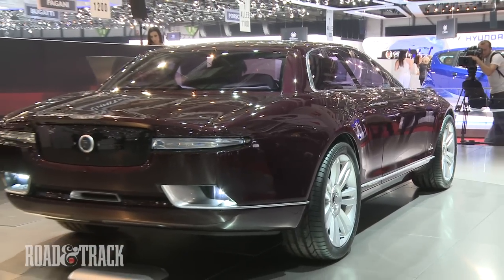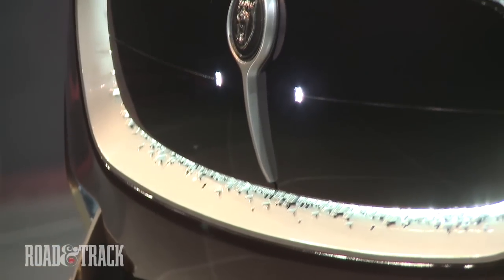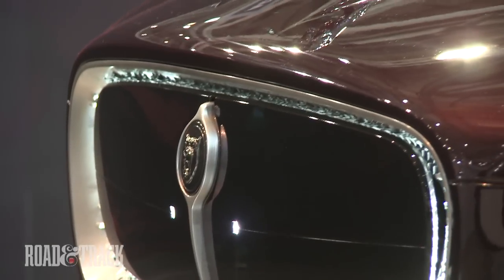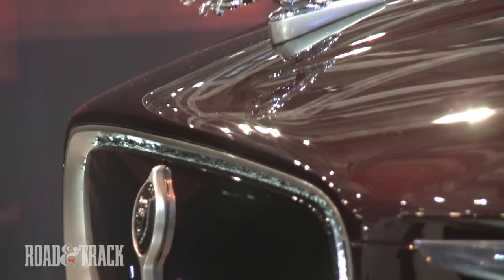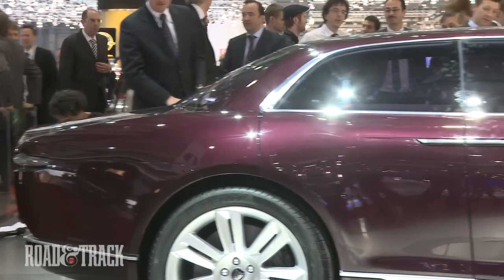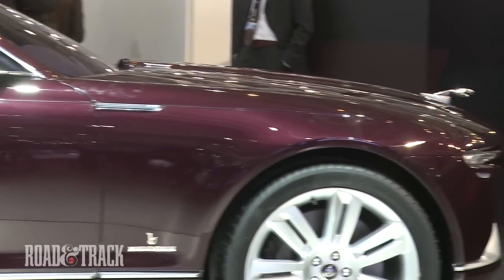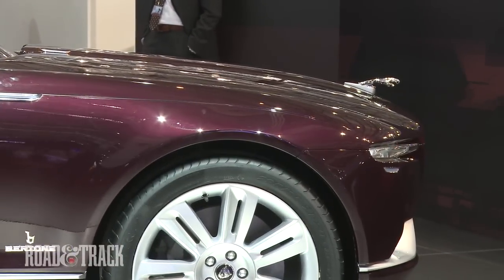The V99 blends shapely surfacing with powerful proportions. The classic cat-inspired rear haunch lends itself to Jaguar's heritage, and the C-pillar is much more formal than that of the current Ian Callum-designed XJ and XF models. The V99 also sports a bit of concept car showmanship with its rear-hinged suicide doors and B-pillarless cabin.